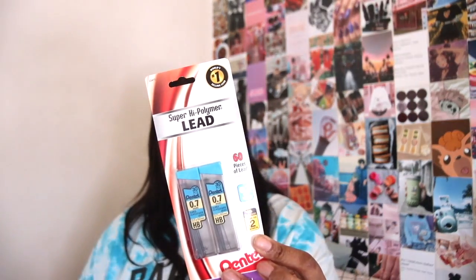The first actual school supply I picked up is a two-pack of lead because I was running out. I'm also running out of pencils — I literally have one left. I have no clue how that happened, but for now I just picked up two packs of lead.